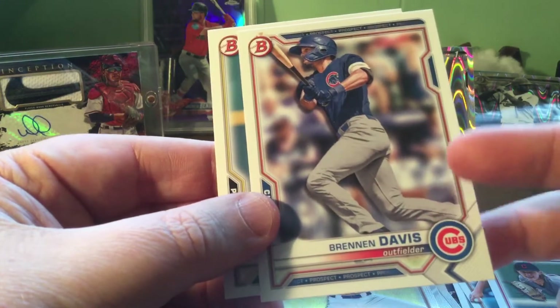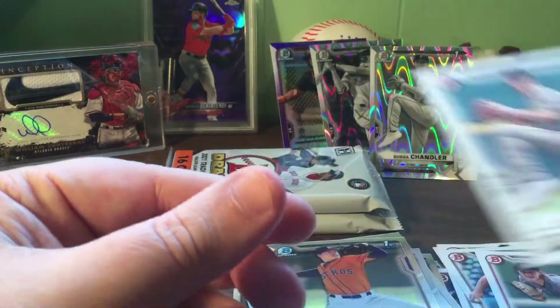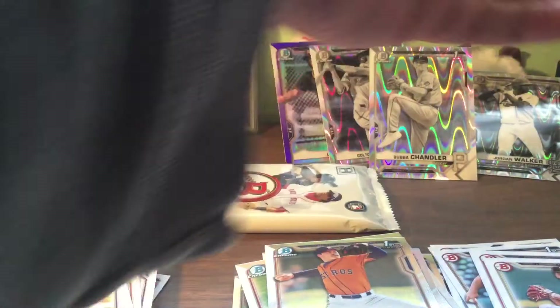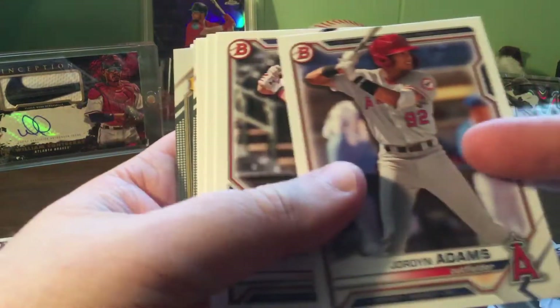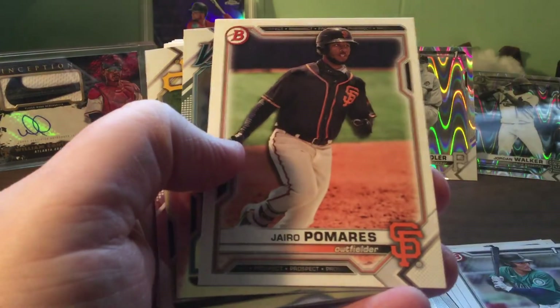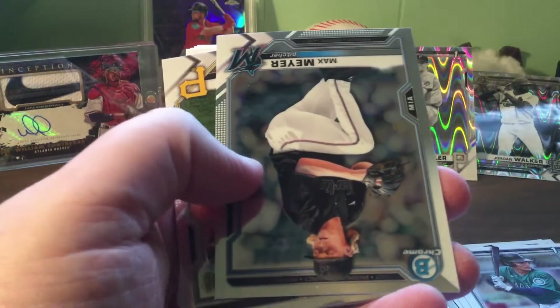First - Brennan Davis. Wonder when he'll come up for the Cubs. Good old Bubba again. Two left - let me get some really cool cars coming up. Chick Fox first.